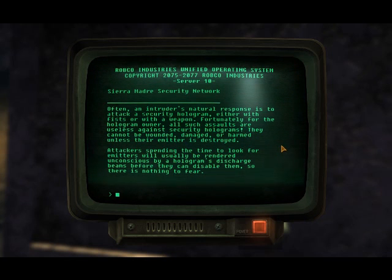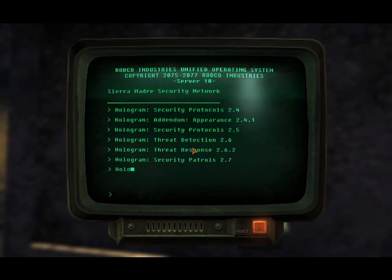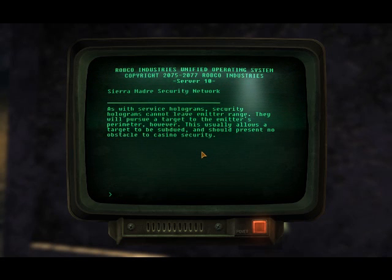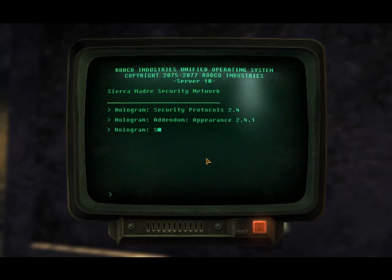Attackers spending time to look for emitters will usually be rendered unconscious by a hologram's discharge beam before they can disable them, so there's nothing to fear. As with service holograms, security holograms cannot leave the emitter's range. They will pursue a target to the emitter's perimeter; however, this usually allows a target to be subdued and should present no obstacle to comprehensive security.